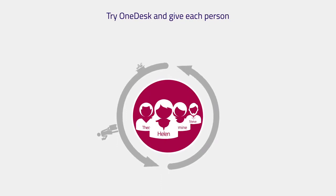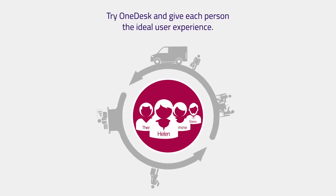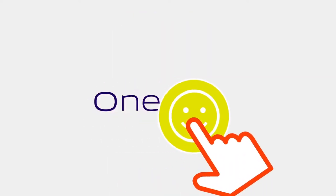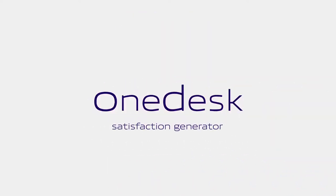Try OneDesk and give each person the ideal user experience. OneDesk. Satisfaction Generator.